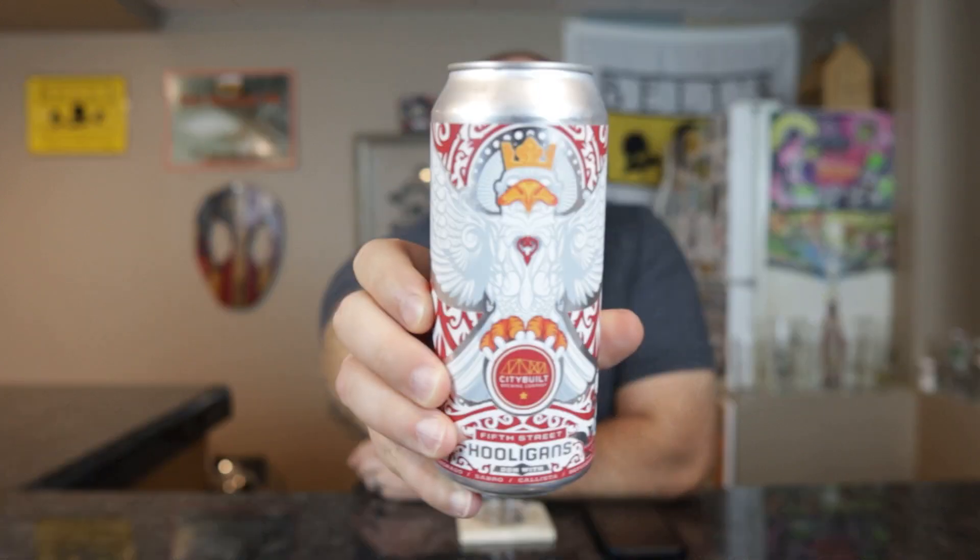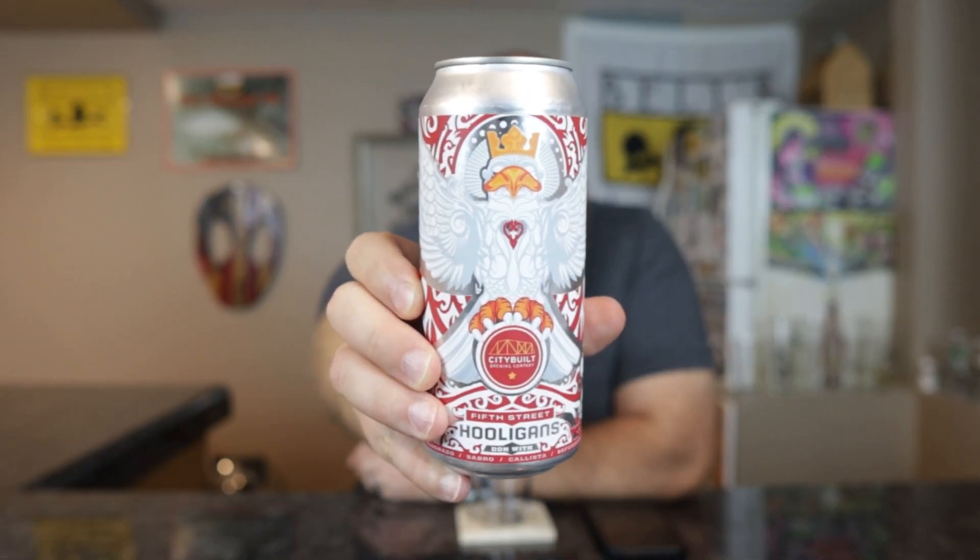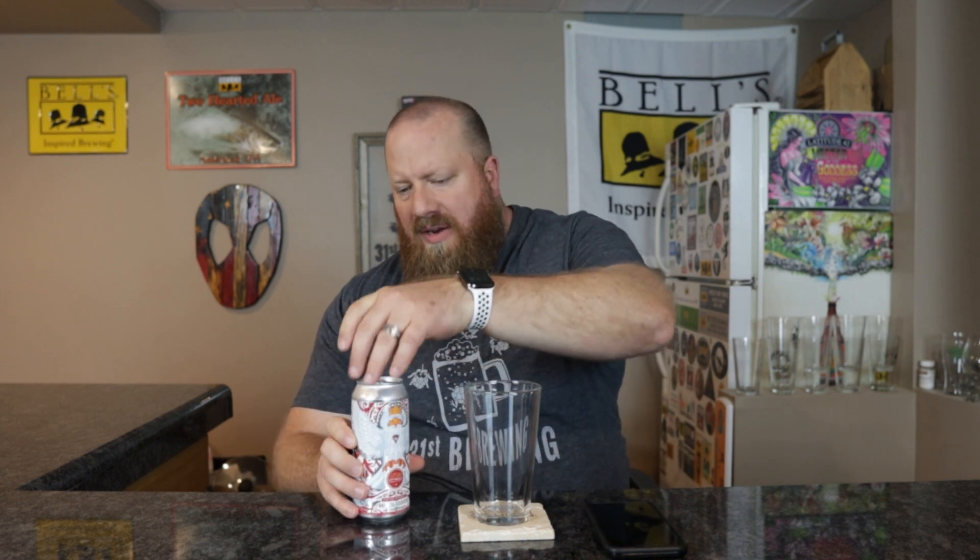Cool can art on this one — they usually do have some cool can art. There are a couple other ones and I think I picked up another one. I almost want to say there's one like this but it's a Pilsner with the opposite colors. $4.49 is what I paid for it.